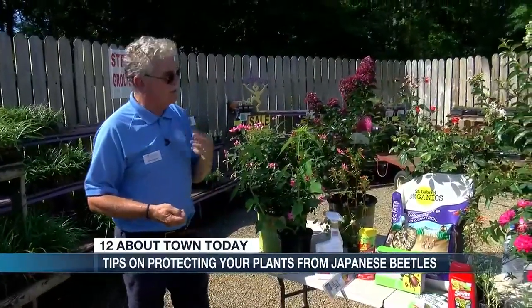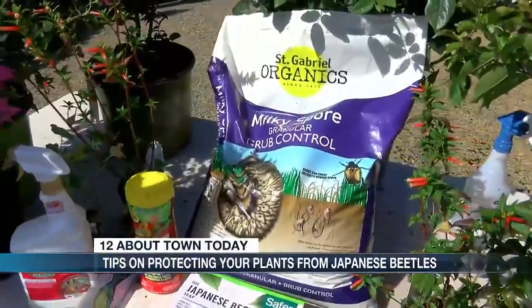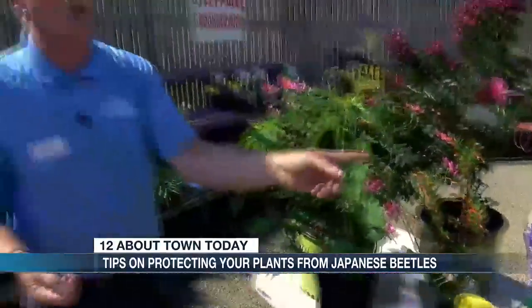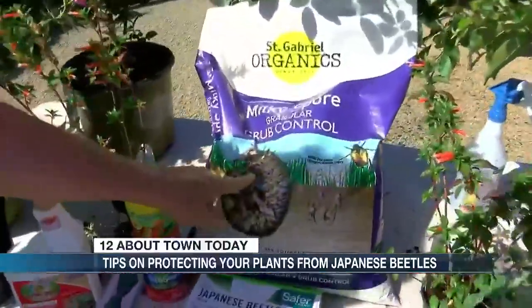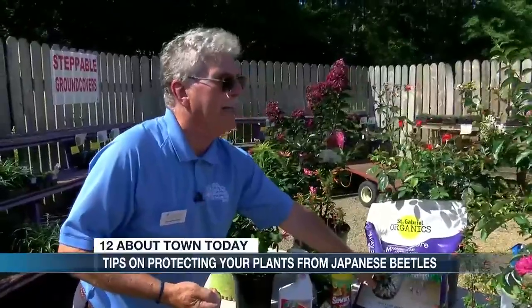Then one of the most important things is this bag right here. It's called Milky Spore. This is a product that you'll put down in September. The eggs that are laid are going to turn into white grub worms, and this milky spore helps kill and control white grub worms. We want to do this in September while the white grub is still at the top of the surface in the soil, before they go deep for the winter. Because they're going to go deep and live in the soil over winter. Then, as we warm up next spring, they're going to surface again and the first thing they're going to eat is our turf roots. So, the application — you want to do this in September, and again in February or early March. Do it twice: September and then in February, early March.